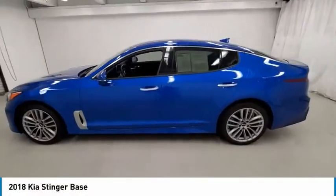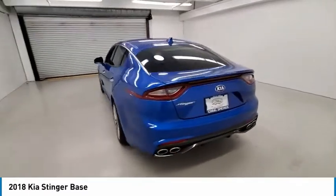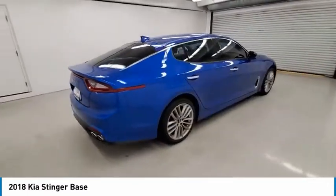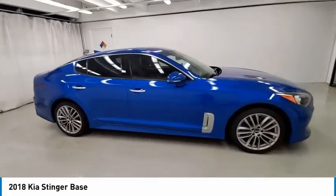Take a ride in 2018 Stinger. The Kia Stinger has a design that is sure to leave an impression. It offers the perfect combination of a sporty look coupled with a wide variety of luxurious features.